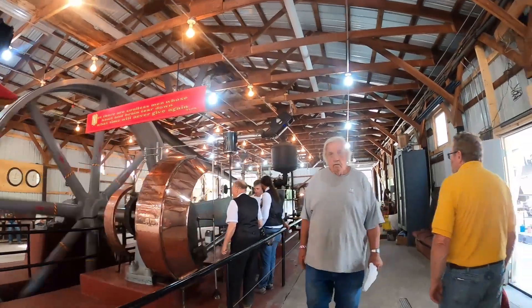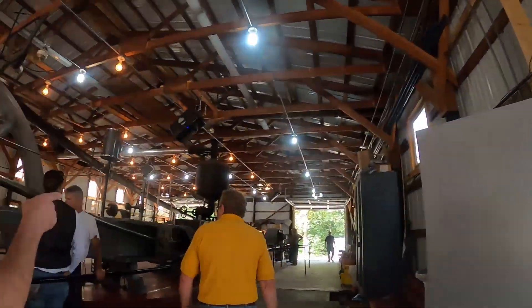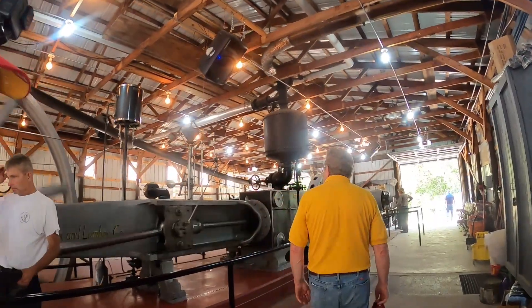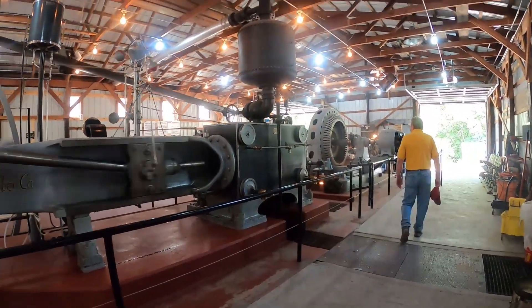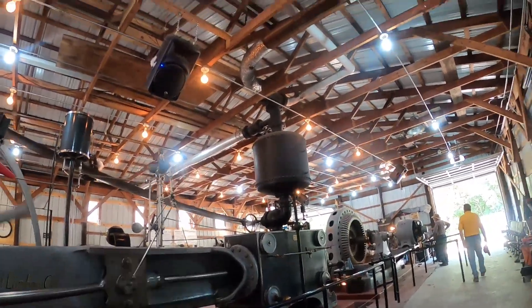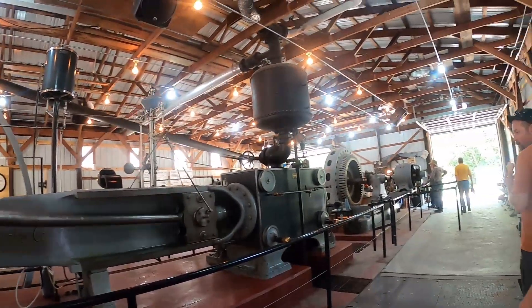This is a generator plant. See, it's turning the big generator over there. This is all they used to make electricity. They don't run fast — all the parts are just really, really big and they don't run fast.